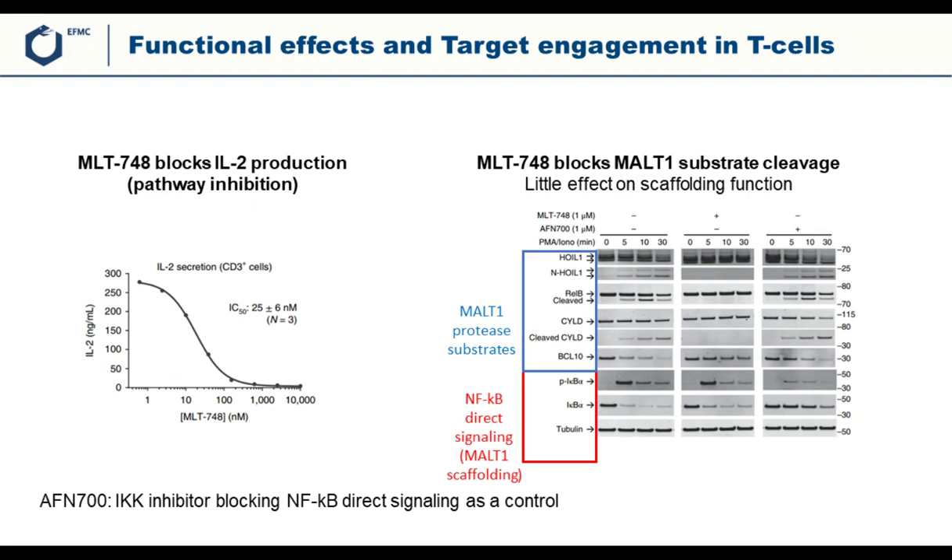The team also wanted compounds that blocked MALT1 protease activity but had limited effect on its scaffolding function. They did additional experiments looking at NFκB direct signaling, which represents MALT1 scaffolding function. When cells are stimulated without compound treatment, phospho-IκBα appears and IκBα disappears after five minutes. With MLT748 pretreatment, very little difference was observed for phospho-IκBα appearance and IκBα disappearance, indicating that the compound has very limited effect on the scaffolding function.